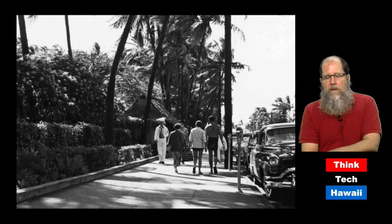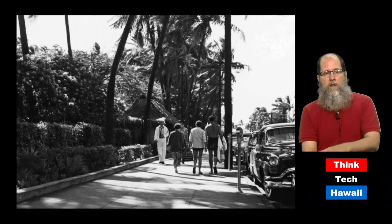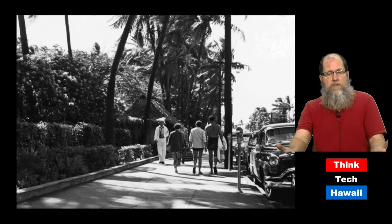Let's look at another important brutalist complex — this one in Waikiki on Kalakaua Avenue, and it occupies the space you see in this picture from about 1955. Along Kalakaua Avenue originally, that was just the grounds of the Royal Hawaiian Hotel — there were just plants, just hedges.